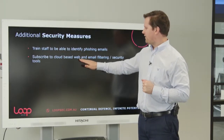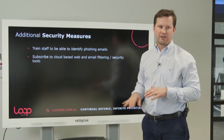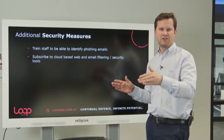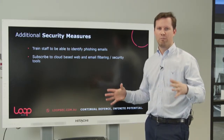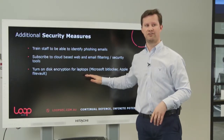Another measure is web and email filtering. There are tools that automatically maintain updated lists of known bad websites and known phishing senders. Using these will help avoid dodgy websites and remove many spam or phishing messages. It's not perfect — things will still get through — but it's another valuable layer. This one is no cost and you should be doing it.